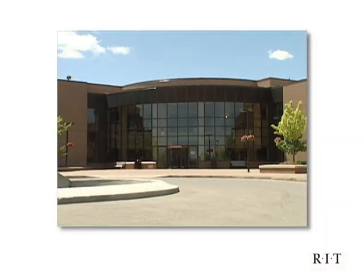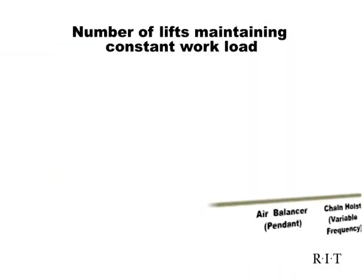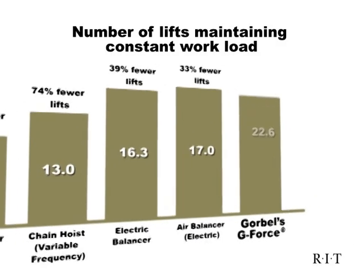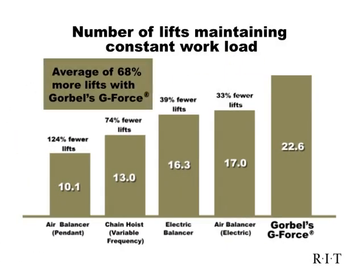In an independent study conducted by the Rochester Institute of Technology's Ergonomics Department, operators using the G-Force were an average of 68% more productive in high-cycle lifting applications than other forms of lifting.